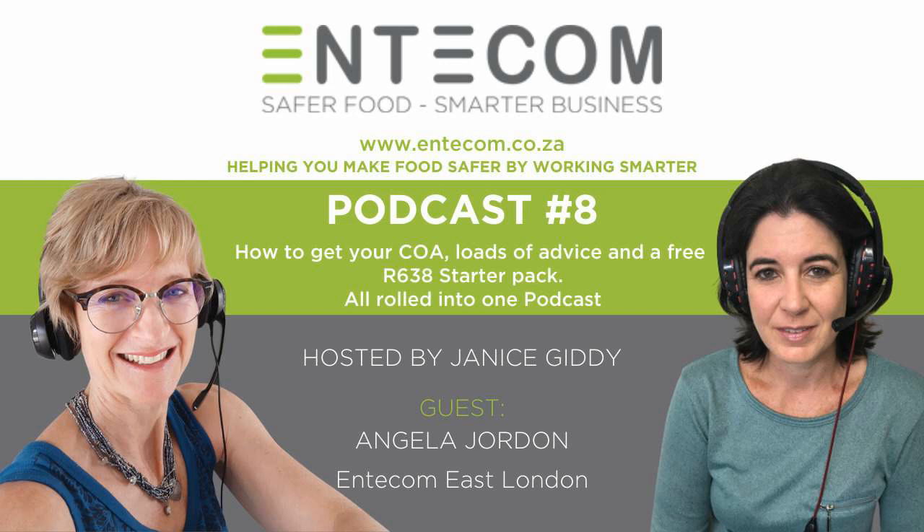Another very important item that we're quite excited about is that Intercom has put together a free Regulation 638 starter pack for small food businesses. This consists of a selection of our ebooks that will guide you through the compliance process, including regulations such as the 638 as well as Regulation 146, which is the labeling regulation, and some guidelines. In addition, we've also put together some key procedure templates and checklists to help you get started. Send us an email to info@intercom.co.za and we'll send that free 638 starter pack to you.